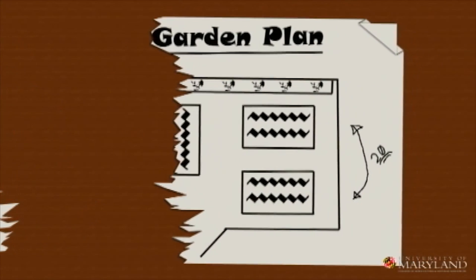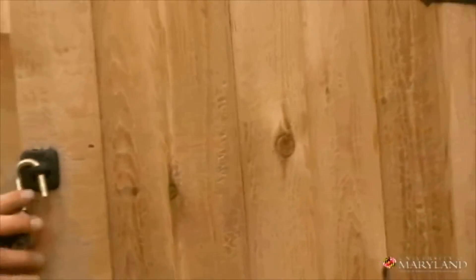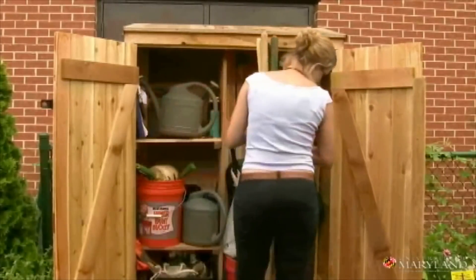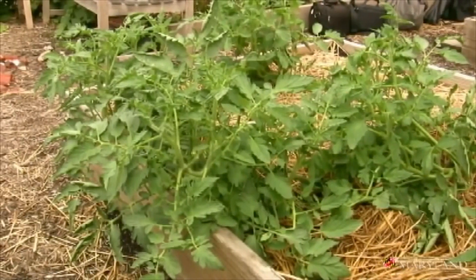The maintenance of a school garden is completely different than a home garden. What might seem like your relaxing time after work when you go out to water and weed just doesn't fit well into a school day. Containers are a great way to start, or maybe one or two raised beds.